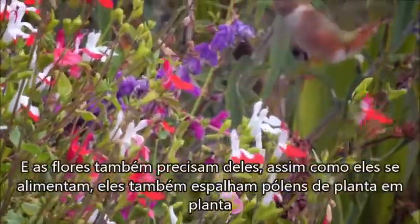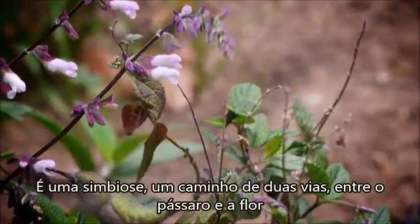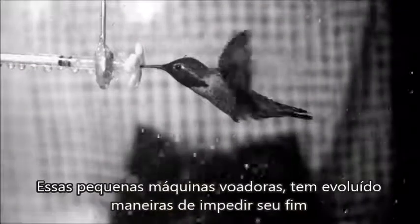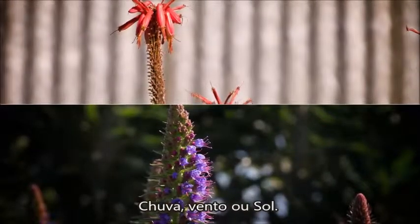And the flowers need them, too. As they eat, hummingbirds spread pollen from plant to plant. It's a symbiosis—a two-way street between a bird and a flower. These tiny flying machines have evolved ways to hold up their end of the bargain—rain, wind, or shine.